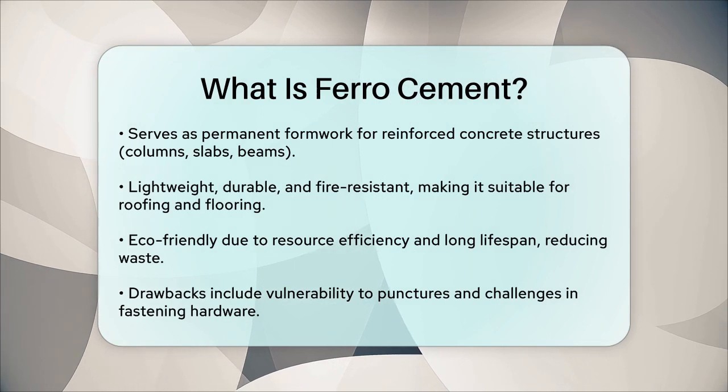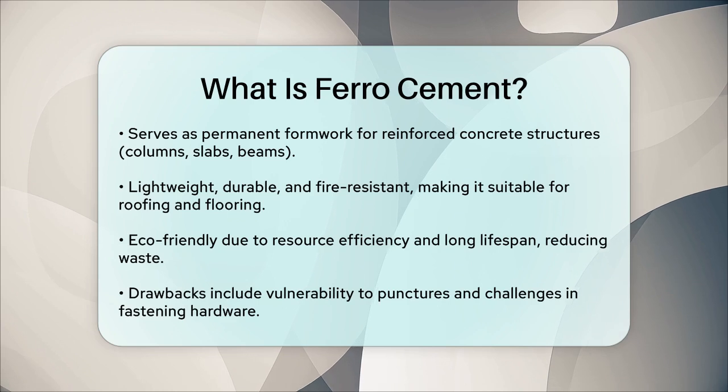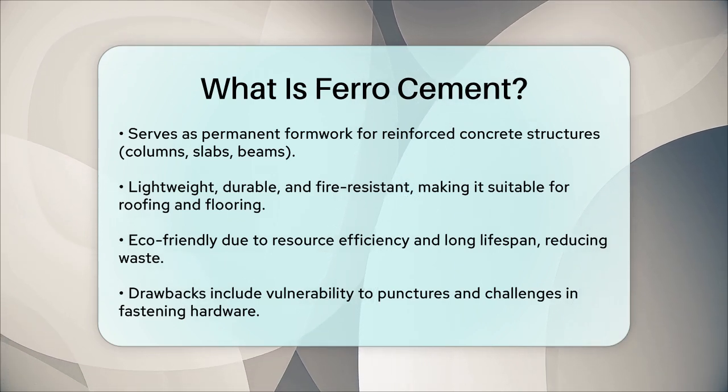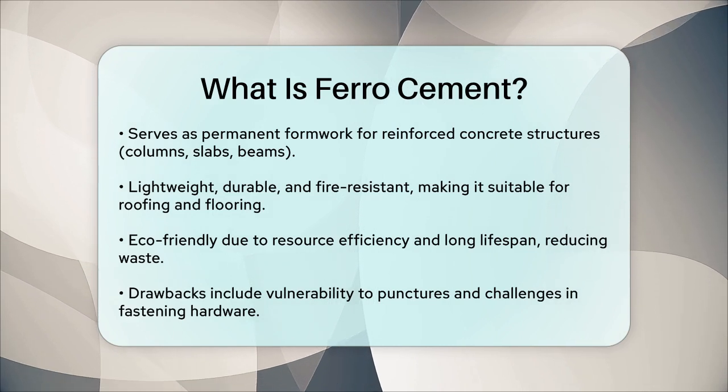Overall, ferrocement is a robust and versatile material that offers many advantages in construction, making it a popular choice for a wide range of projects. Its ease of construction, low maintenance cost, and long lifetime make it an attractive option for builders around the world.